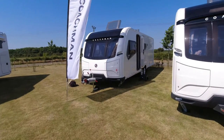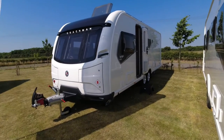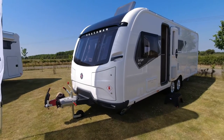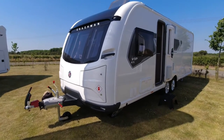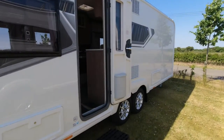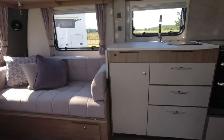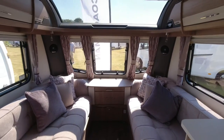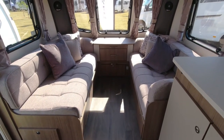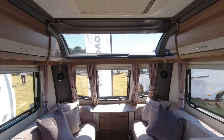We'll start at the top end — this is the VIP 675. The VIP is mid-range between Acadia and Laser on the Coachman range. This is a twin axle van, we've got the white sides, and this is not an eight foot model. Let's venture in and see what we're getting. In the VIP we've got the lounge area.